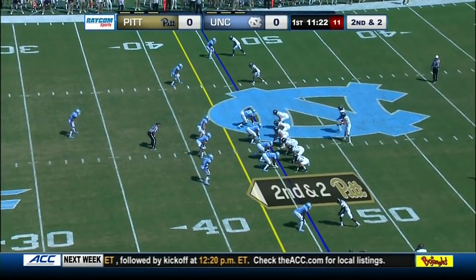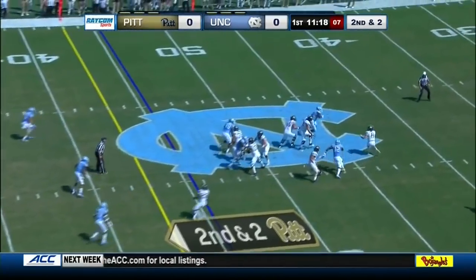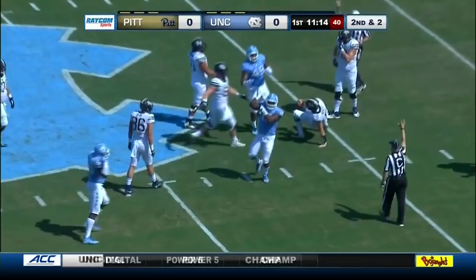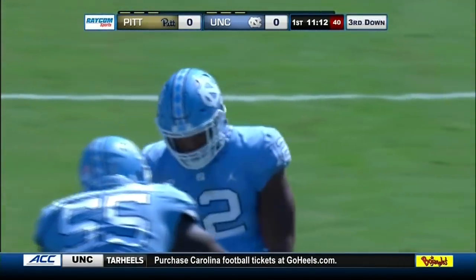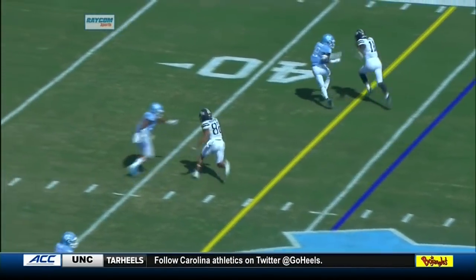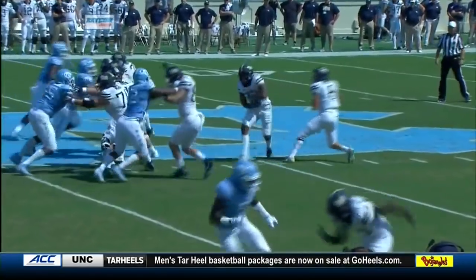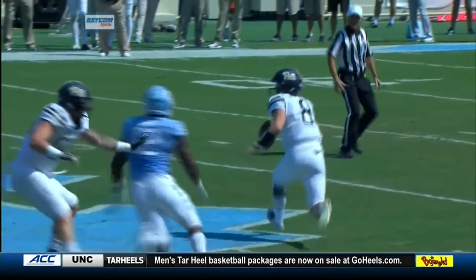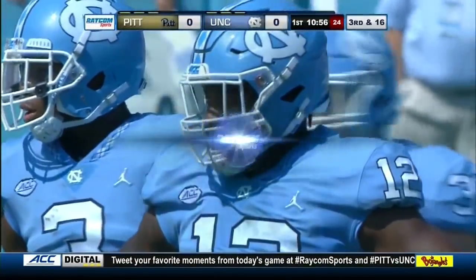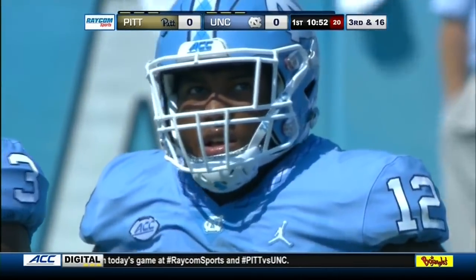Second and two for the Panthers. North Carolina has won five in a row in this series, all as ACC members. Pickett goes down back at his own 40-yard line — Taman Fox, number 12, gets credit for the sack. There was a little jam upfield that knocked the receiver down — might have been an illegal chuck downfield — but no call. Taman Fox benefits with a good pass rush off the edge.